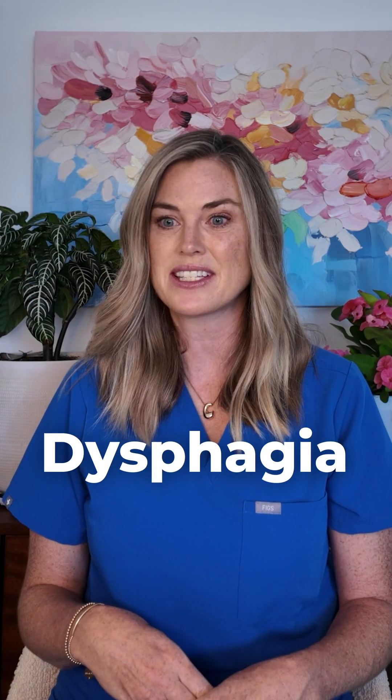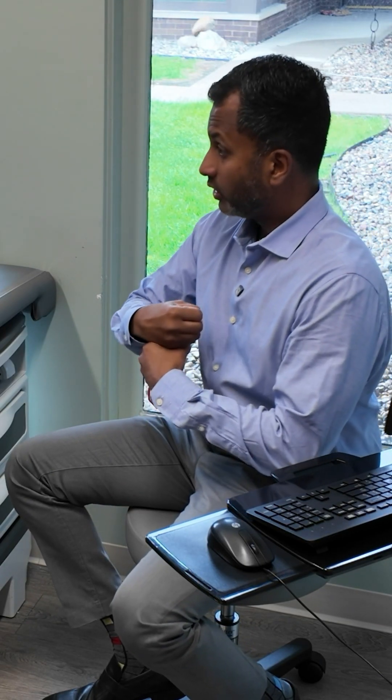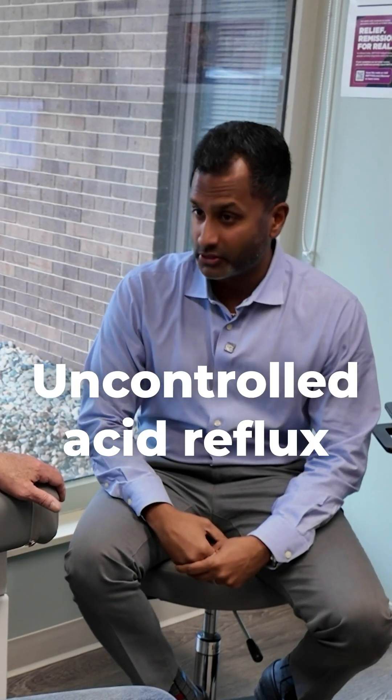You've heard Uncle Pat talk about food getting stuck in his throat, or dysphagia, a couple times in this series. That alone is a concerning symptom and needs to be discussed with a provider. Sometimes that can happen because you can have a frank narrowing called a stricture in your esophagus — thankfully, you didn't have that. Uncontrolled acid reflux can also give that sensation of difficulty swallowing. So I want to monitor how the swallowing does after we start you on medication, to see if reducing the inflammation helps your swallowing.